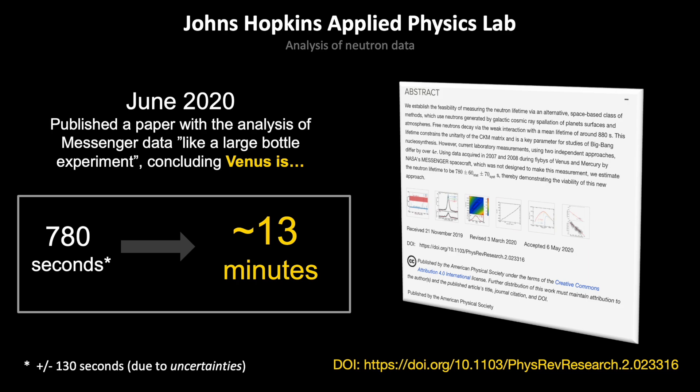It was almost like a large bottle experiment, essentially using Venus and Venus's gravity as a large bottle, to be able to compare it to what's done on Earth. It's worth noting the satellite did not bring the neutrons with it, so it's a little tricky. But after studying it for more than a decade, they published this paper.